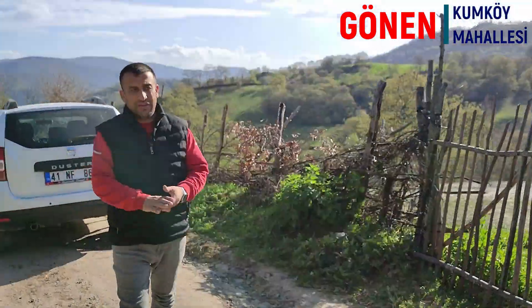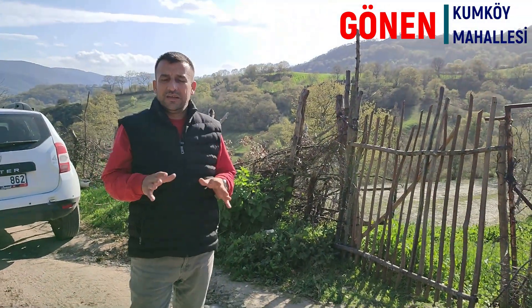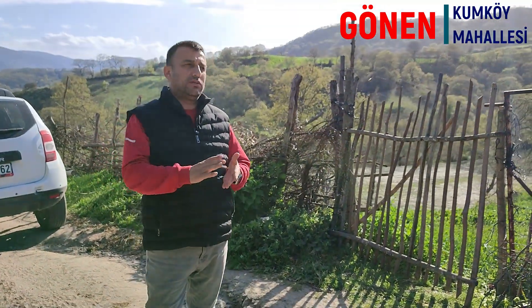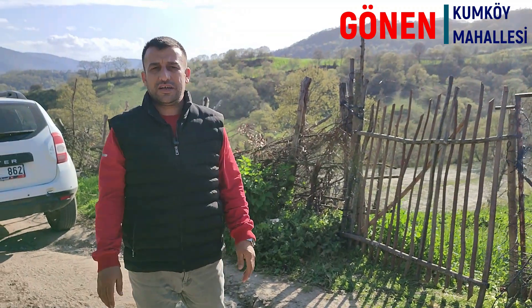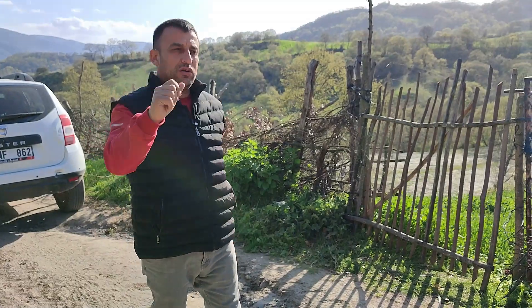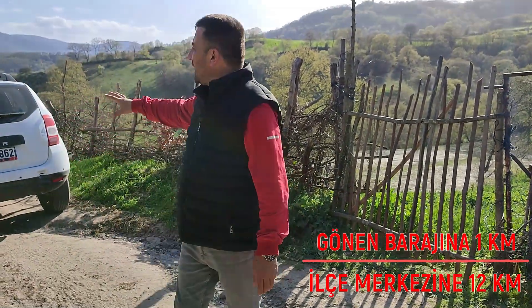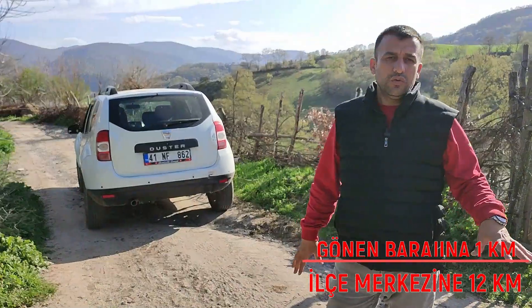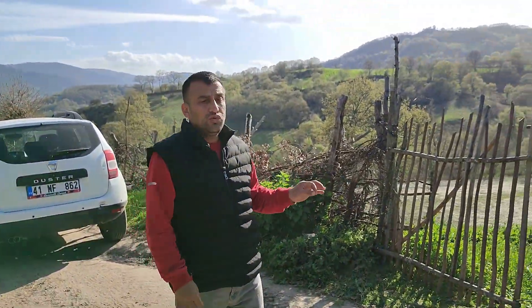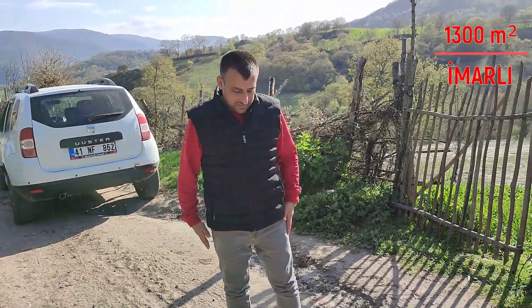Merhaba sevgili Demirelli Emlak ve İnşaat izleyicilerimiz. Şu an Balıkesir ili Gönen ilçesine 12 kilometre mesafede Kumköy mahallesindeyiz. Videomuzun başında izlemiş olduğunuz Gönen barajına sadece 1 kilometre mesafede, Gönen ilçe merkezine 12 kilometre; köyün merkezinde yüksek, havadar noktada 1300 metrekare, resmi kadar sıral yoluna cephe bir arsamızın çekimiyle sizlerle birlikteyiz.